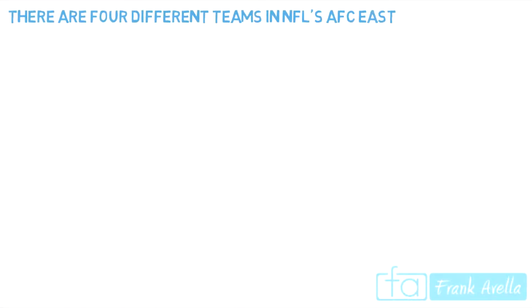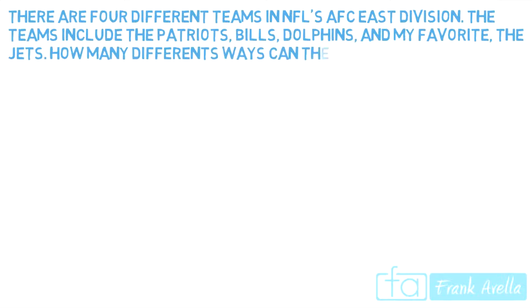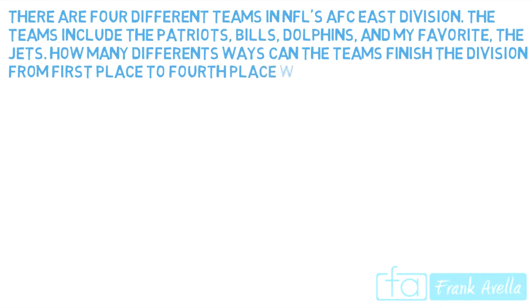There are four different teams in the NFL's AFC East Division. The teams include the Patriots, Bills, Dolphins, and my favorite, the Jets. How many different ways can the teams finish the division from first place to fourth place with no ties?